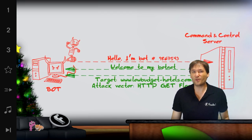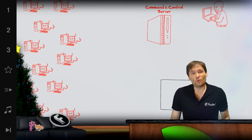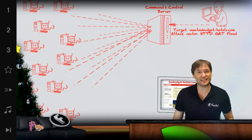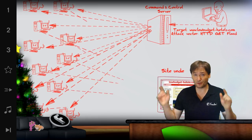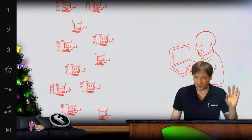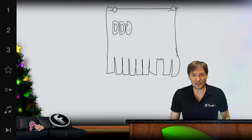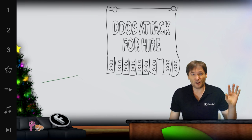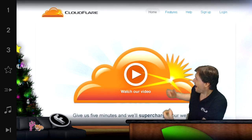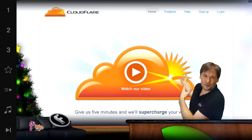What worked in the end was we enabled a $200 a month advanced DDoS service that's available for anyone who wishes to use it, and it stopped the hacker cold. All of the traffic being generated from the denial of service attack was blocked by this service. And what is that service? Look behind me — it is Cloudflare.